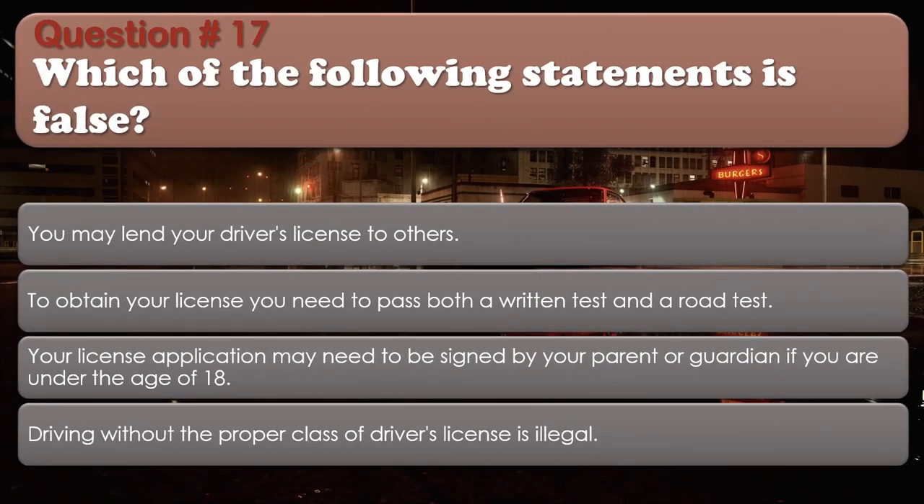Question number 17: Which of the following statements is false? Options: You may lend your driver's license to others; To obtain your license you need to pass both a written test and a road test; Your license application may need to be signed by your parent or guardian if you are under the age of 18; Driving without the proper class of driver's license is illegal. The correct answer is You may lend your driver's license to others.